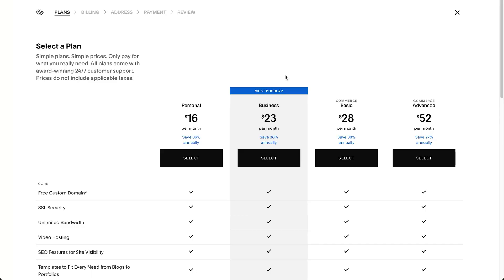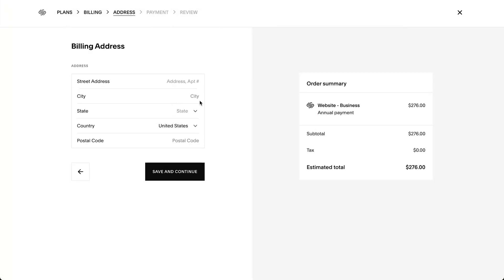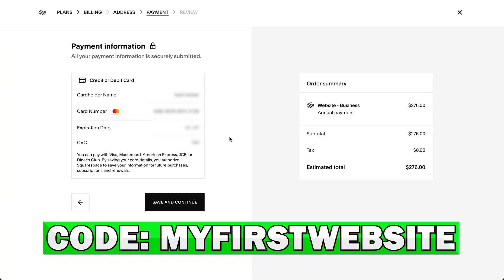To get an extra 10% off your original plan, head over to the plans, pick which plan you want to go with — for instance, their most popular business plan — then select the annual option to save money, confirm your selection, enter in your street address, city, state, country, and postal code, and hit save and continue. Once you've entered your credit card details and hit save and continue, just make sure to enter in the code MYFIRSTWEBSITE, all capitals, no spaces, at checkout, and you'll get that extra 10% off.